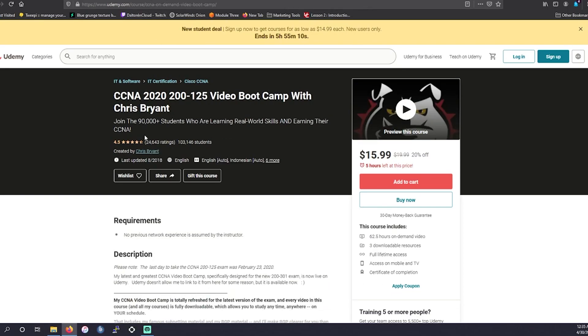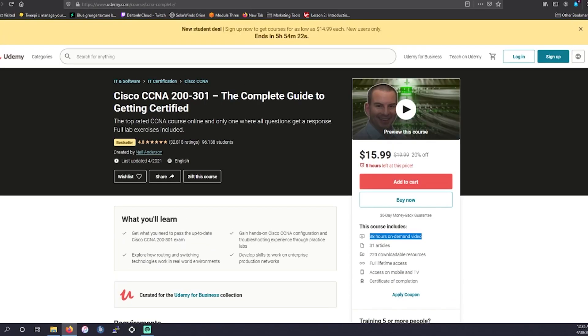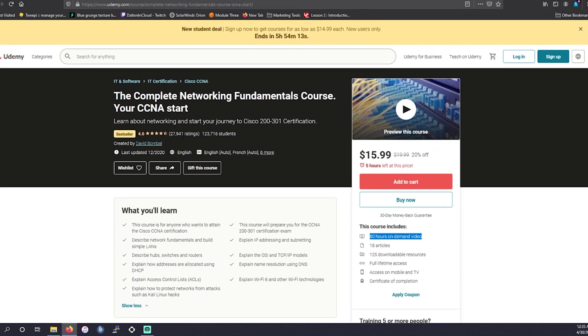The last Udemy instructor I want to go over is one I actually have taken — I found out about him before any other instructor. I never actually took the certification, but I went through his course for the previous CCNA. Chris Bryant does an amazing job going through the CCNA outline. I found most CCNA content was really dull at the time, but Chris did an amazing job keeping me engaged — I can say that from personal experience. His course has 62 hours of on-demand content, three downloadable resources, and lifetime access.